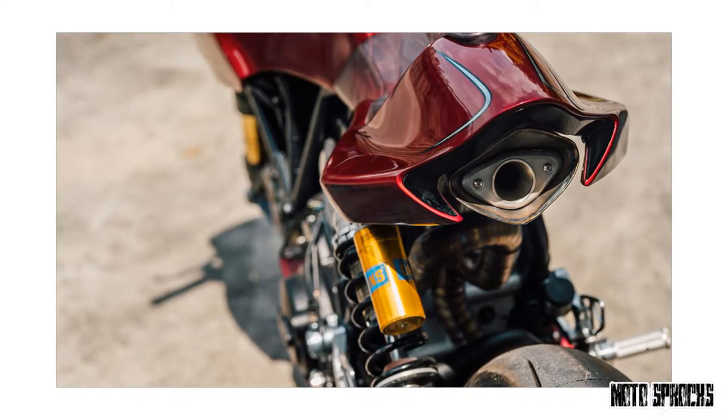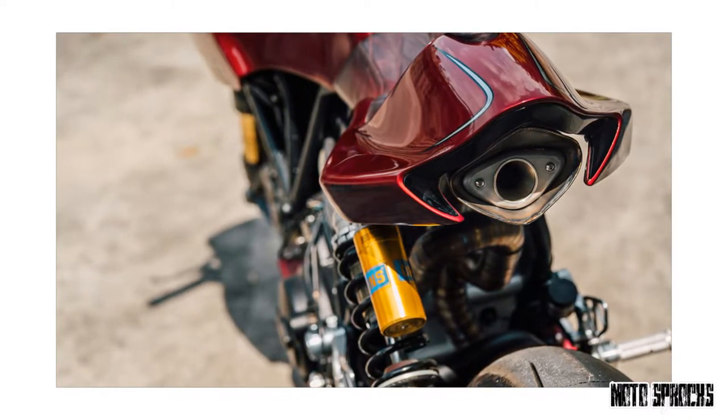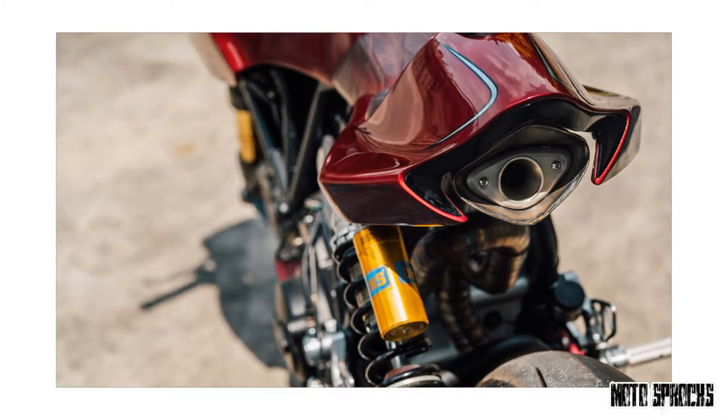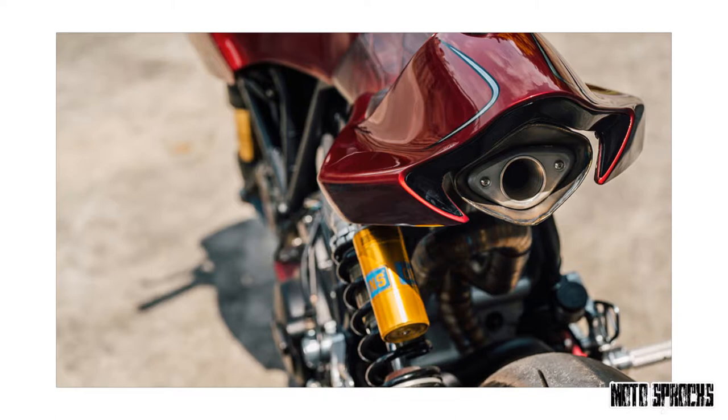Most importantly, Ducati only ever made 2,000 of them — 1,000 of which sold out in 31 minutes. Finding one is rare, and customizing one is downright risky.